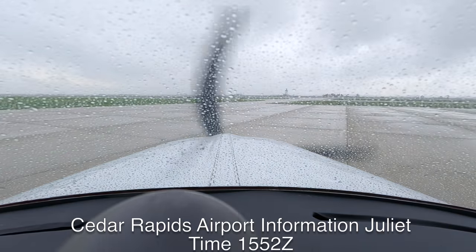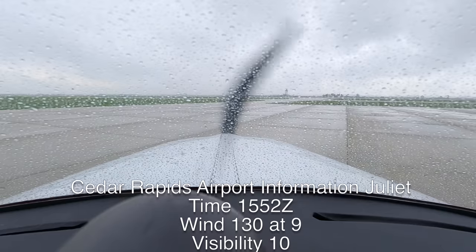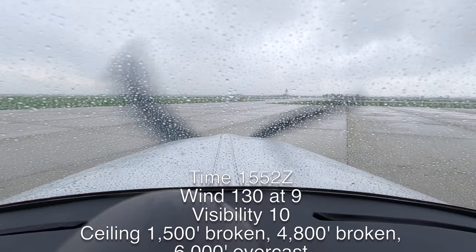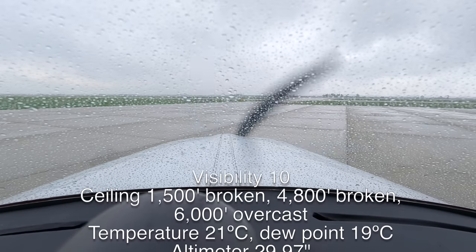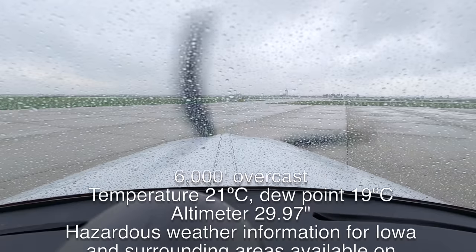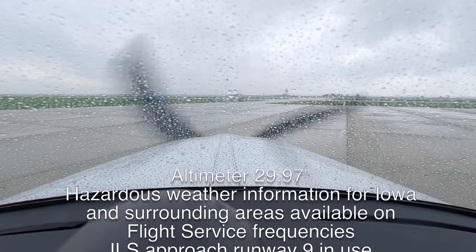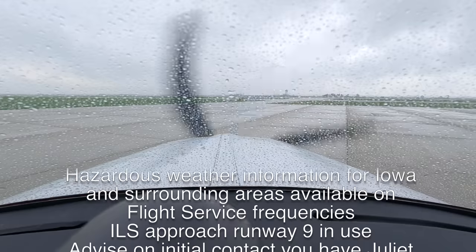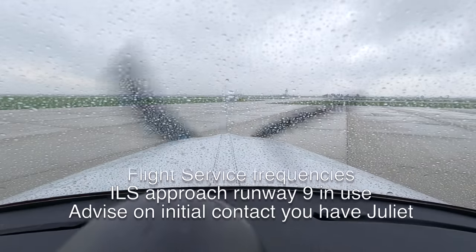Cedar Rapids Airport information Juliet, time 1552 Zulu, wind 130 at niner, visibility 10, ceiling 1,500 broken, 4,800 broken, 6,000 overcast, temperature 21, dewpoint 19, altimeter 2997. Hazardous weather information for Iowa and surrounding areas available on site service frequencies. ILS approach runway 9R in use, advise on initial contact, information Juliet.